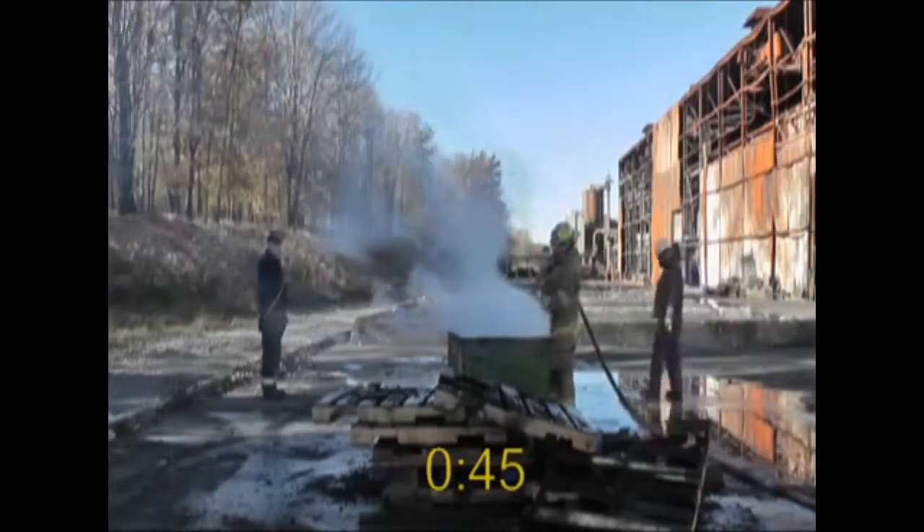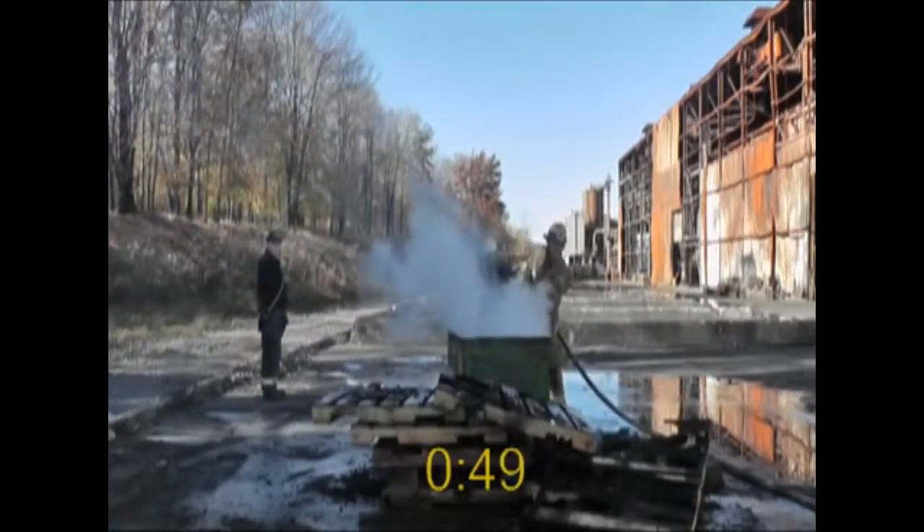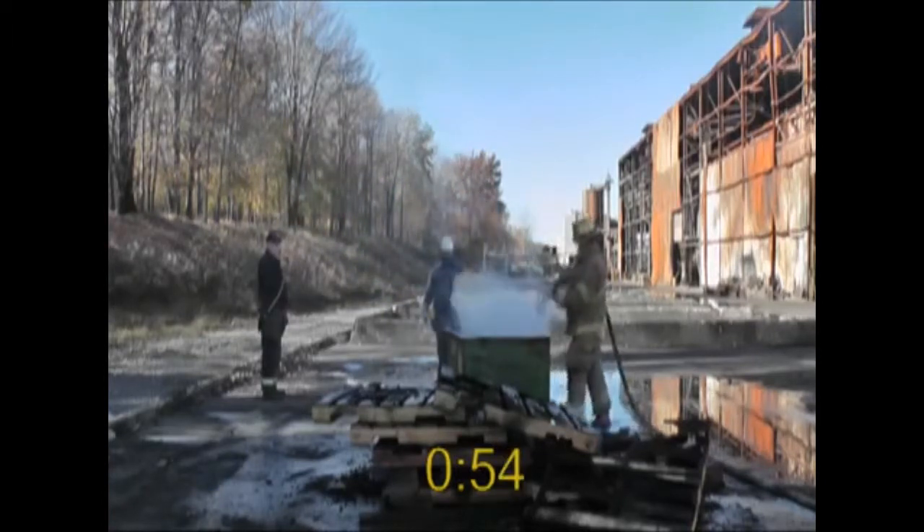Using a TKO nozzle at 20 GPM, the fire was out in just over a minute and used less than 2 quarts of F-500 Encapsulator agent.